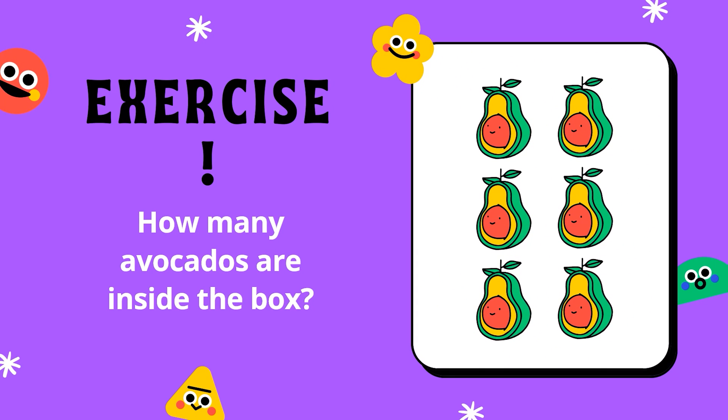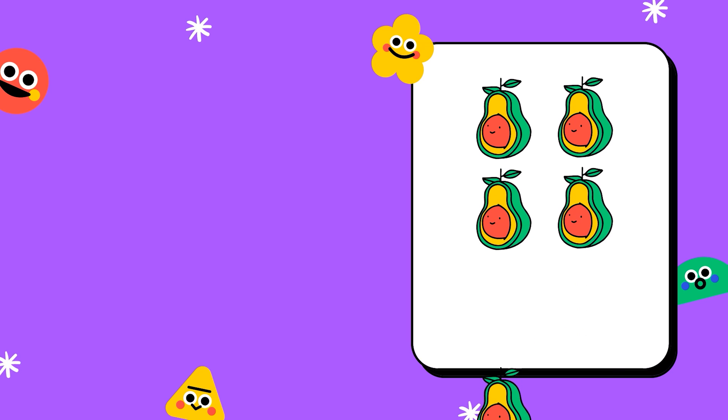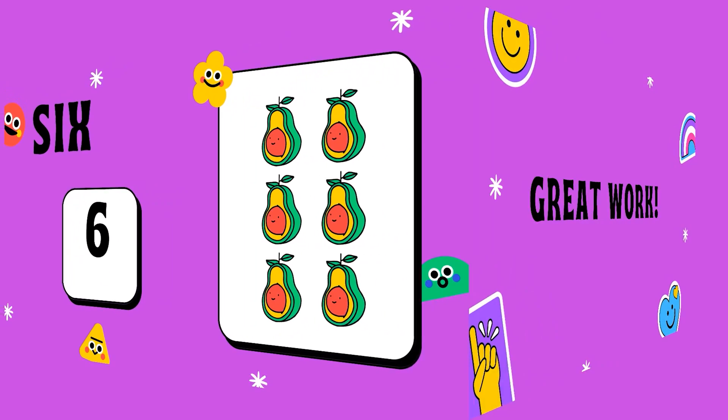How many avocados are inside the box? Let us count to know the number. 1, 2, 3, 4, 5, 6. The number of avocados is 6. Great work.